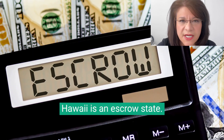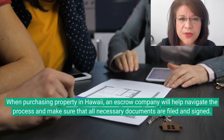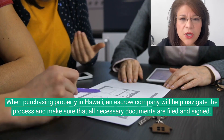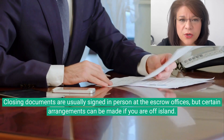Hawaii is an escrow state. When purchasing property in Hawaii, an escrow company will help navigate the process and make sure that all necessary documents are filed and signed. Closing documents are usually signed in person at the escrow offices, but certain arrangements can be made if you are off-island.